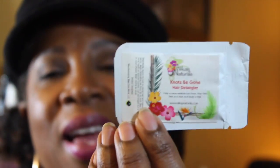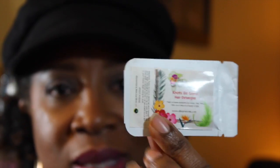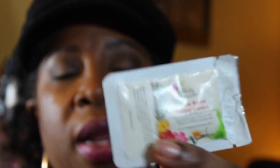I also selected a couple of things that I wanted to try from Allocay Naturals. It was the Knot Be Gone Hair Detangler — this is a little bitty sample, y'all. I don't know what size it is but this is not enough for me, maybe one section. As well as the Cream Roulet Curling Custard — I wanted to try that as well. I thought it would be enough for me to try, but it's not.